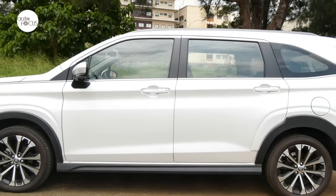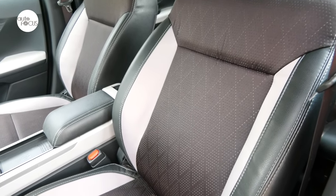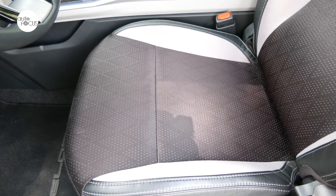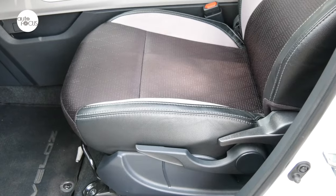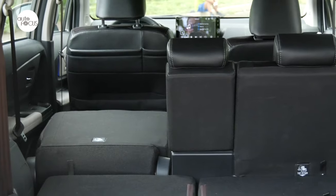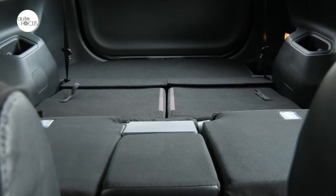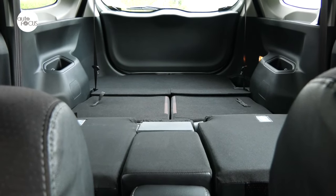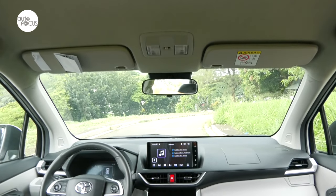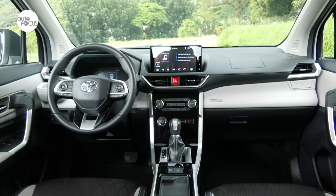All Veloz variants are equipped with smart entry and push-button start. The seats are upholstered in sporty-looking fabric and faux leather, adjusting manually — the driver's seat six ways: slide, recline, and up and down. The second-row seat for three slides and tumbles 60-40 into what Toyota calls the long sofa mode. The third-row seat for two splits 50-50 and also tumbles into the long sofa mode. The black and gray two-tone interior with metallic accents, and the layout and design of the dash, center console, and instrumentation make the cabin feel like a premium SUV or crossover.